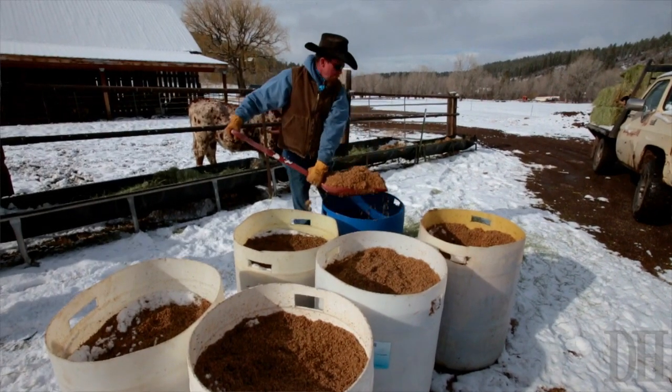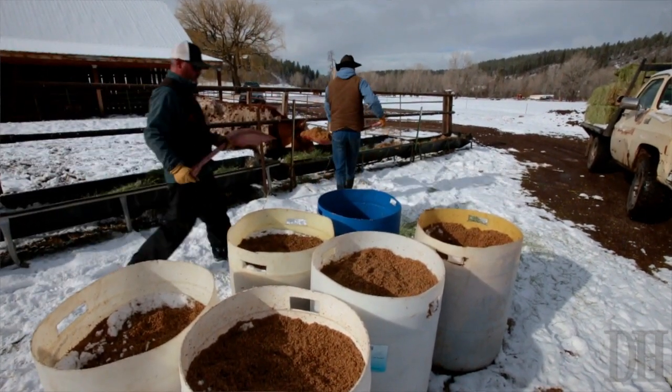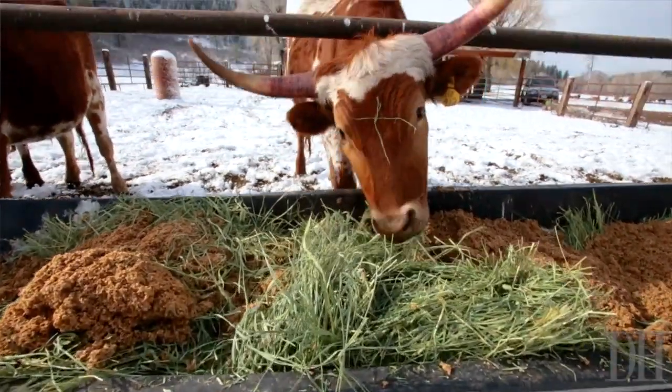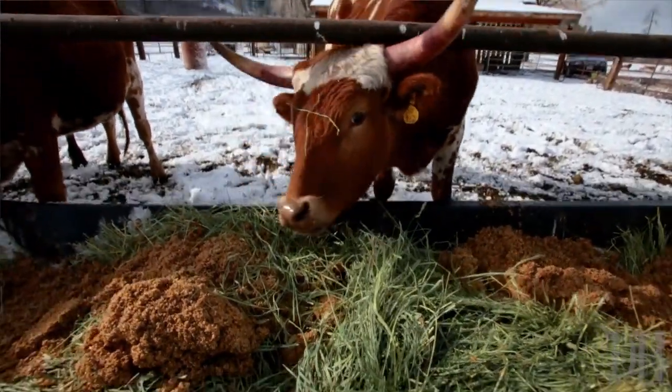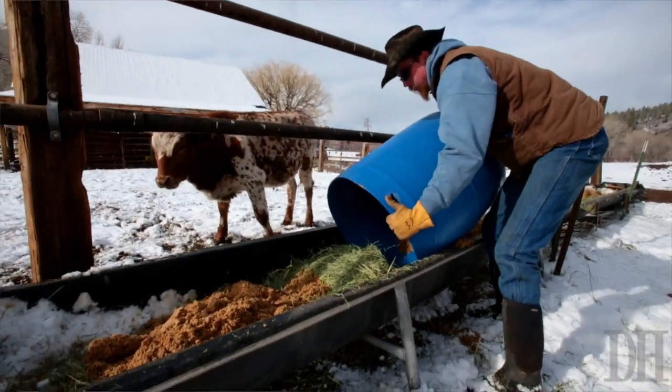Mostly as a supplement. When we fatten our cattle, we use this as their main ration with just a little bit of hay, and that'll put the fat on them. Works wonders. It's unbelievable. We love it.